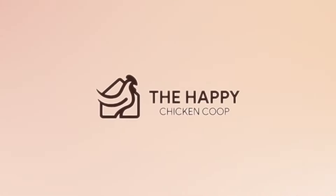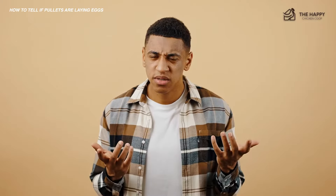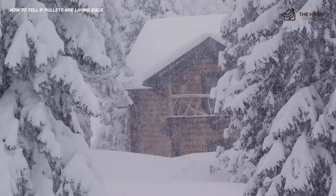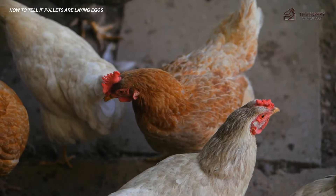All right, without further ado, let's get into it. So you have hens laying eggs, but minimal eggs. Why is that? What's happening? It could be environmental, nutritional, seasonal, or just a particular breed of bird. Sometimes you aren't even sure which hens are laying or not.